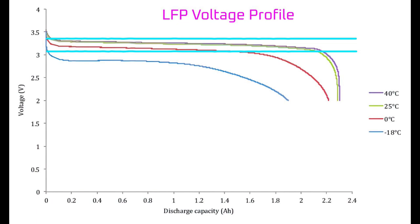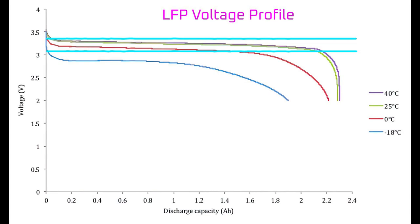The state of charge of a battery is usually measured through voltage, and with such a narrow voltage profile, you can get wacky state-of-charge readings in cold weather. We'll come back to cold weather performance, but first we need to cover NCA.